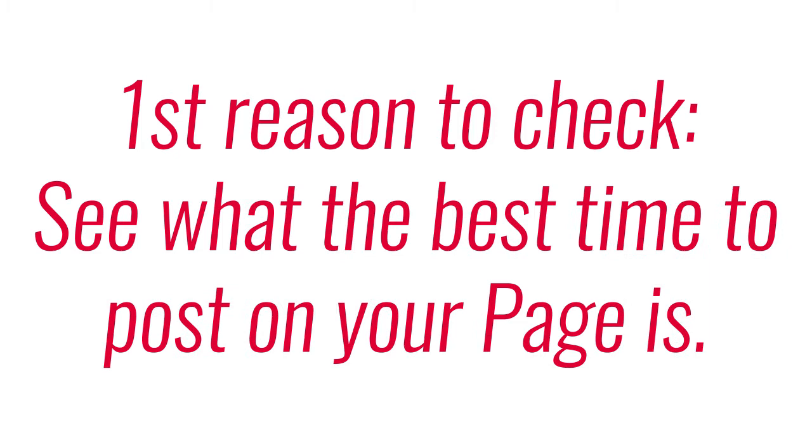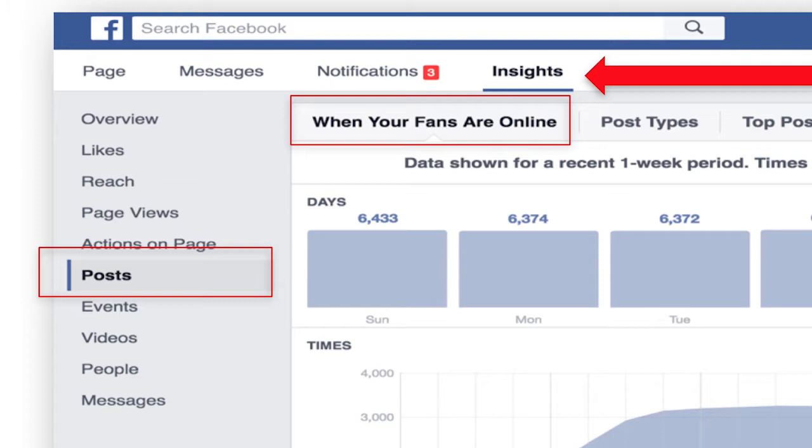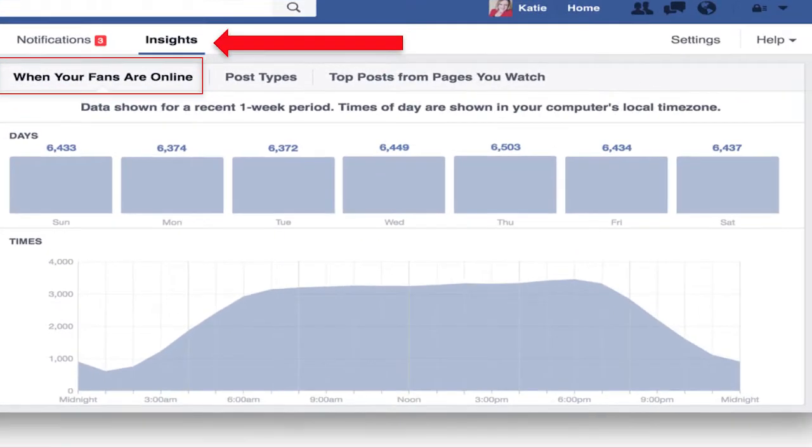Number one: you can see when the best time to post to your business page is. So often I get the question of what time should I post to Facebook, and I always say it depends — look at your insights. Click the Insights button, click the Posts button, and within that screen you'll see a chart that shows you when people who like your page are most active on Facebook — whether that's 9am, 9pm, or lunchtime. That gives you a great sense of when to post or schedule your content.